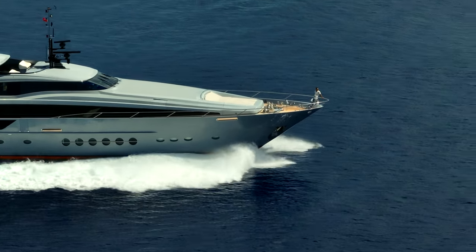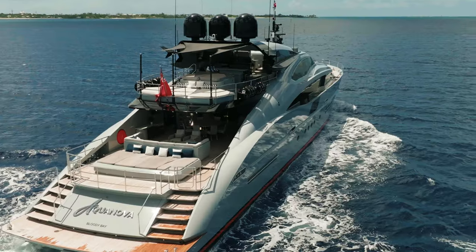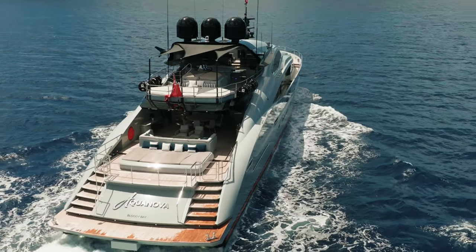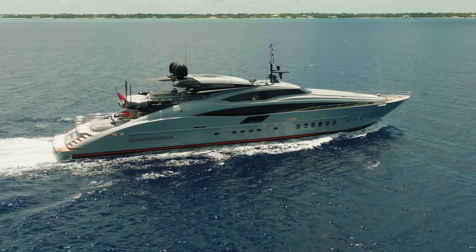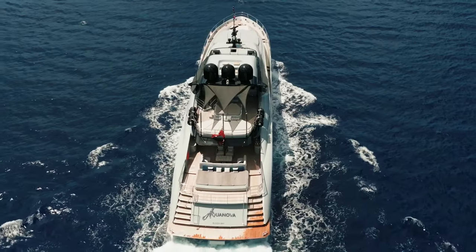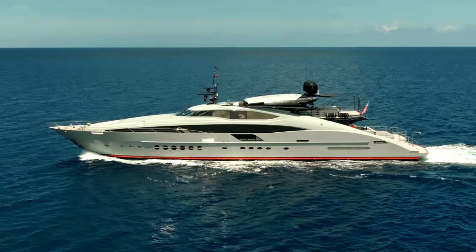My name is Ryan and I have the privilege of sharing this experience capturing content for Apollo Yachts. This is Motor Yacht Aquanova, a 150-foot super sport yacht crafted by Palmer Johnson. It utilizes twin Rolls-Royce MTU engines to push itself anywhere in the world at 27 knots.